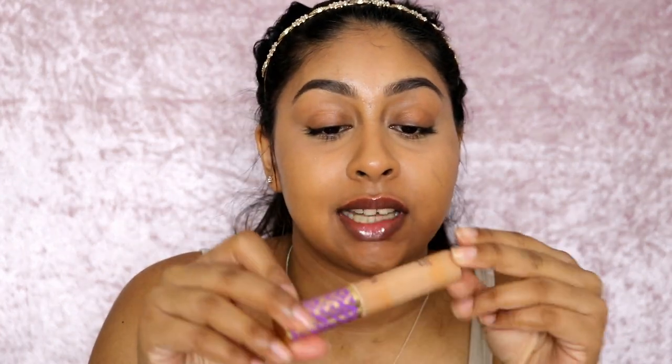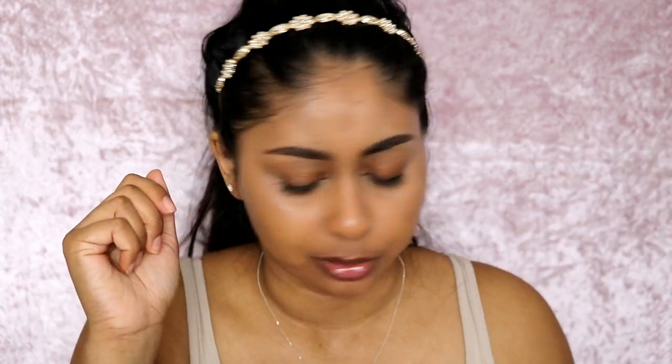By the way, the concealer I've been using is the Tarte Shape Tape Concealer in the shade Tan Sand — by far my favourite concealer ever.